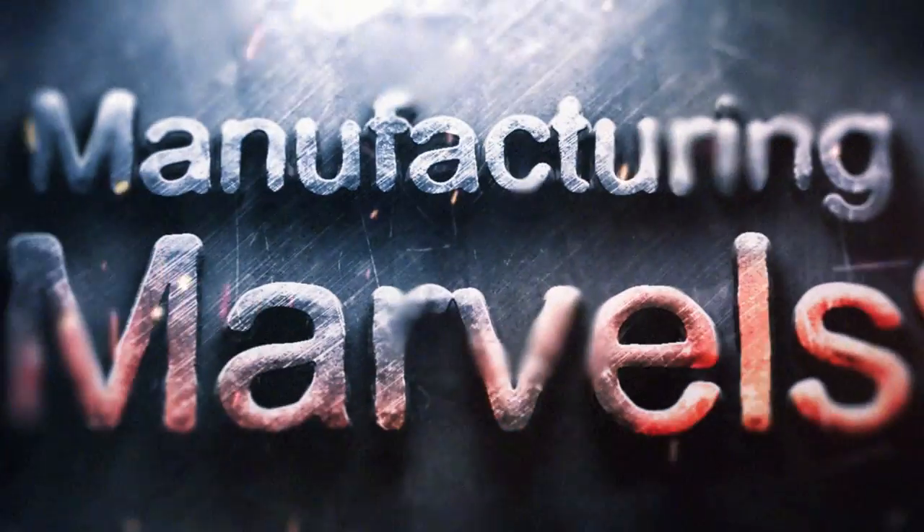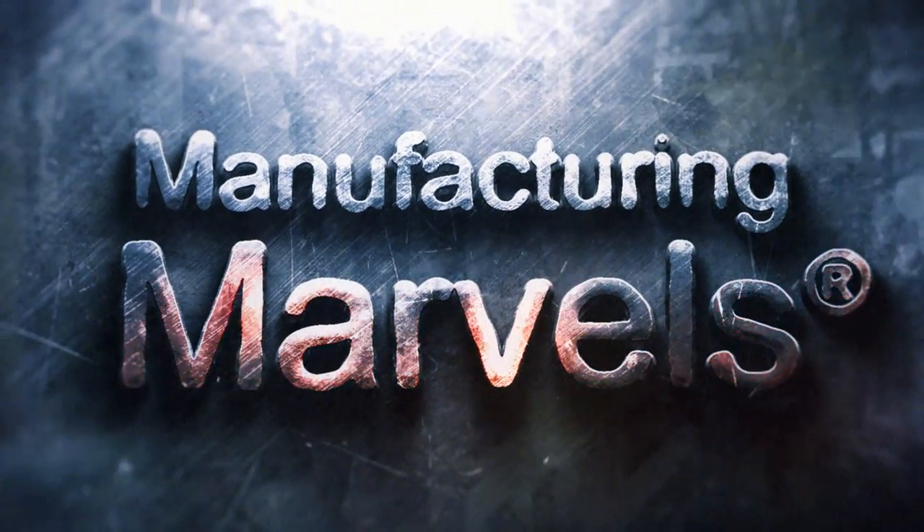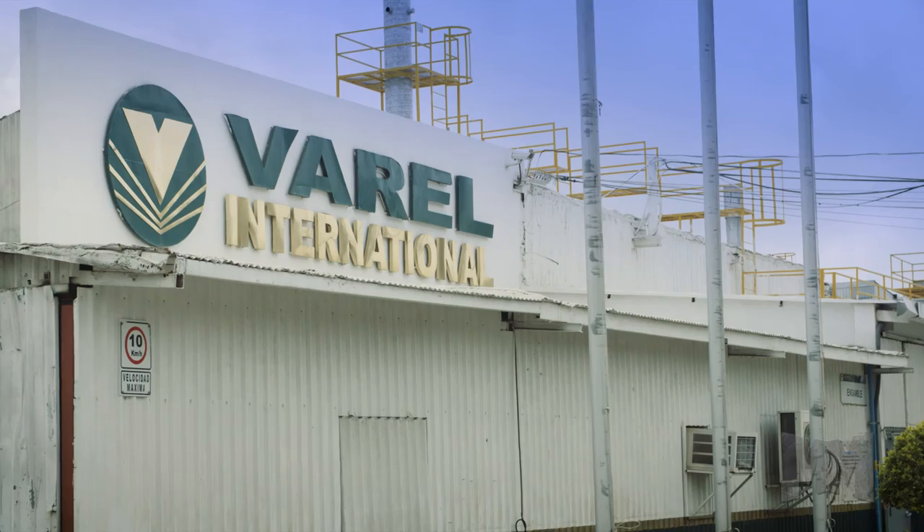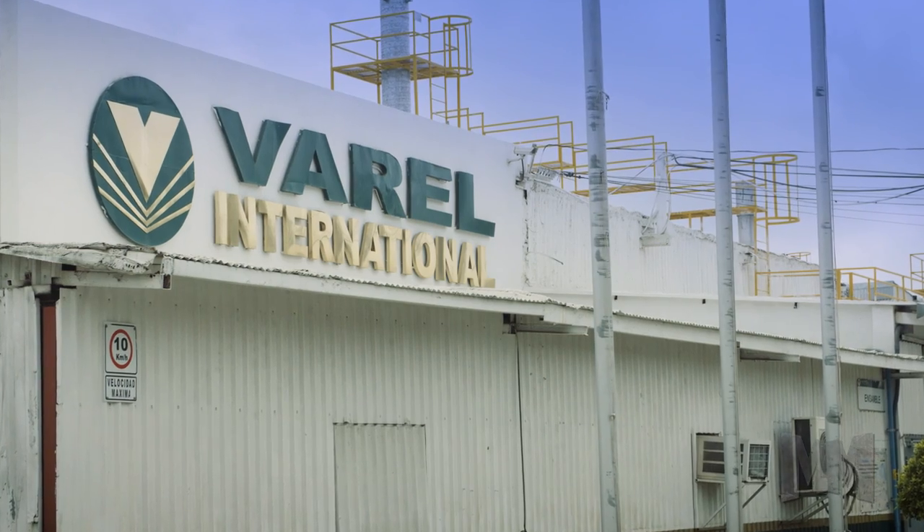Hi, this is John Criswell. Welcome to Manufacturing Marvels. Without the right drill bit, you won't get very far. That's where Vero International Energy Services comes in.